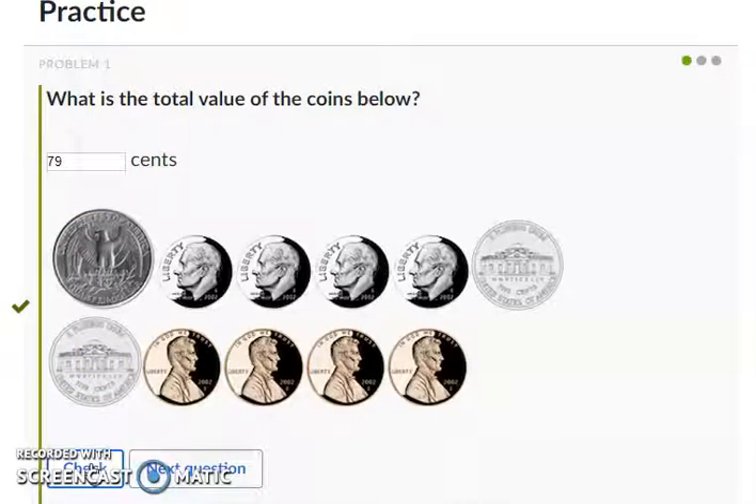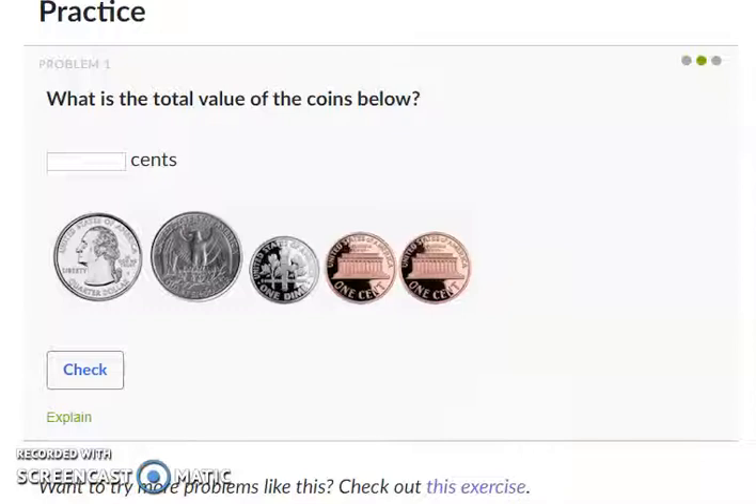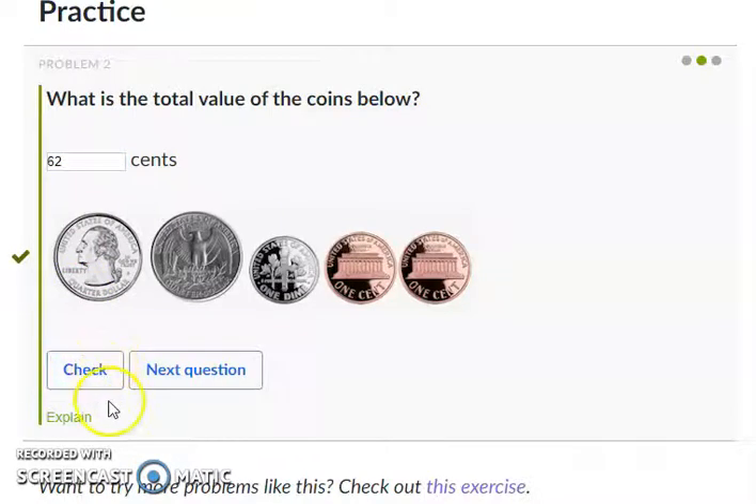Awesome job, guys! Let's get to the next one. What is the total value of the coins below? We have one, two quarters; one dime; and two pennies. Feel free to pause at any point — remember, I am going to tell you what my answer is. I think that the total value of the coins below is 62 cents. Awesome job!